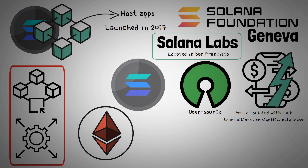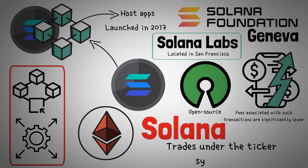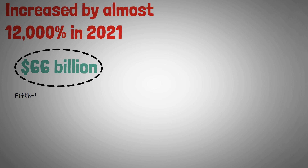The value of the cryptocurrency that operates on the Solana blockchain, which is also known as Solana and trades under the ticker symbol SOL, increased by almost 12,000% in 2021. At one point, its market capitalization was over $66 billion, which placed it as the fifth-largest cryptocurrency according to this metric at the time.